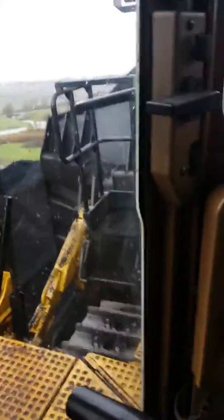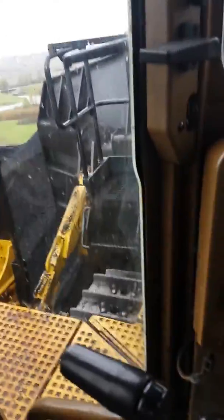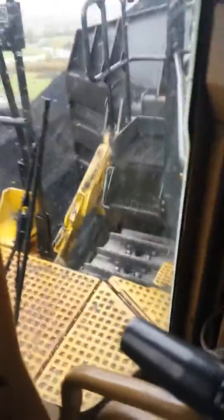You know, some people may not even know what a dozer is — it's this thing right here.